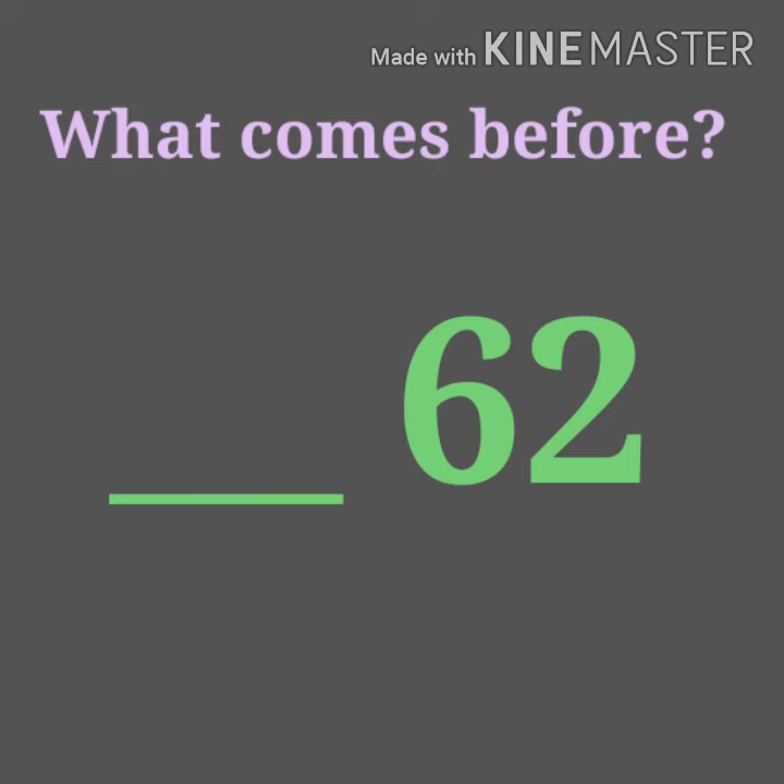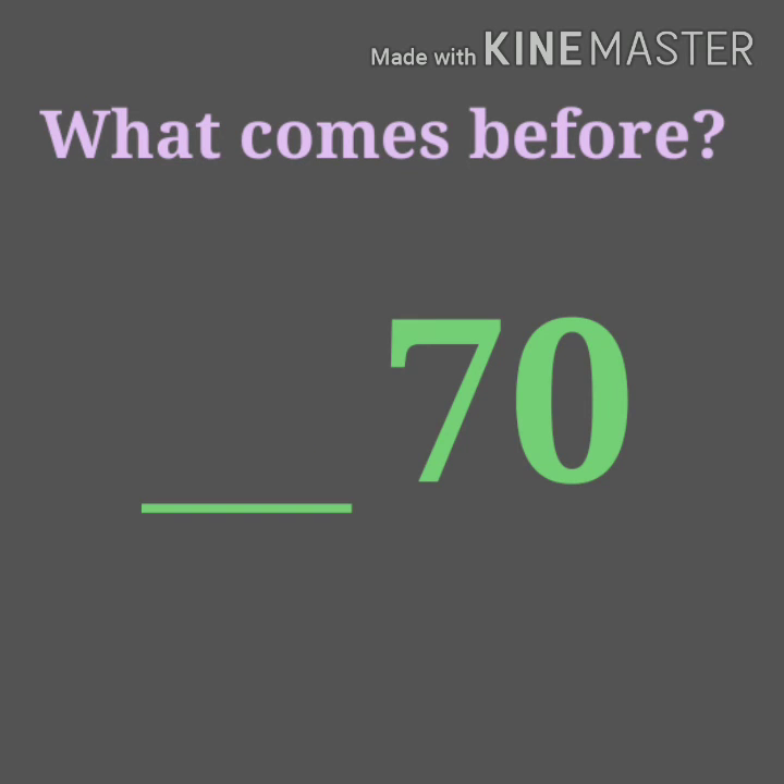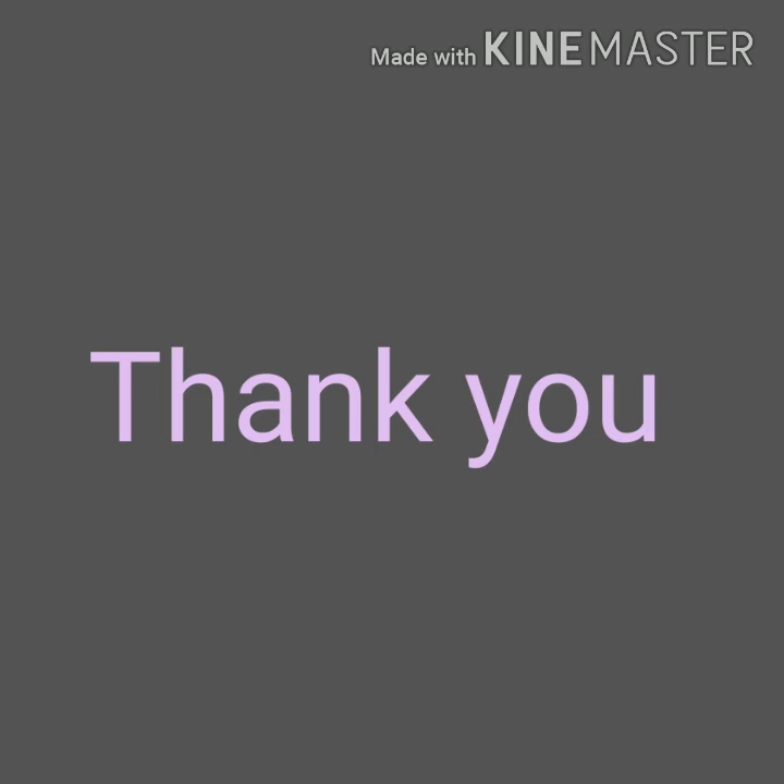Now, what comes before 62? Yes, 61. What comes before 70? Yes, it's 69.